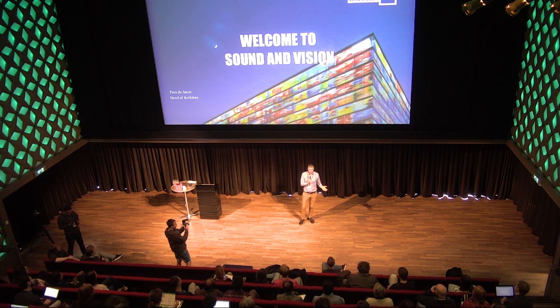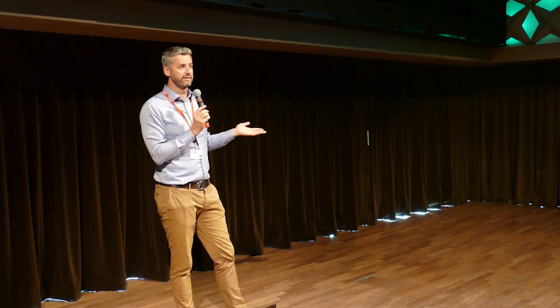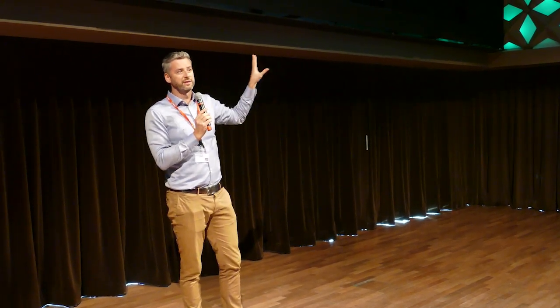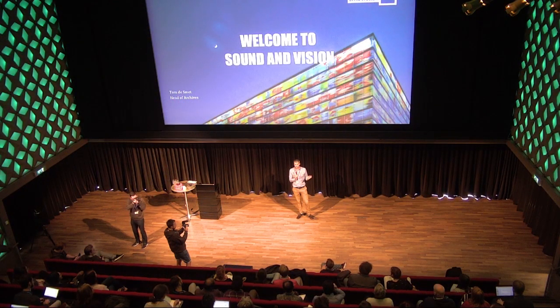The digital archive currently consists of 16 petabytes of data here, and another 16 petabytes on a mirrored storage vault outside Hilversum. Behind the glass, that's the third part of the box. There are more than 300 employees and volunteers working every day to create value with our collection.